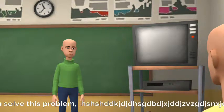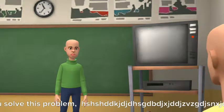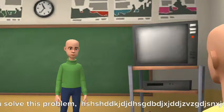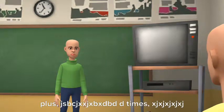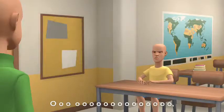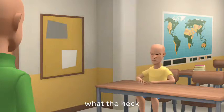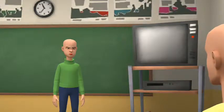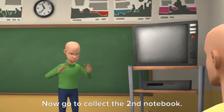Can you solve this problem? Oh-oh! What the heck? Okay, the answer is 10. Now go collect the second notebook.